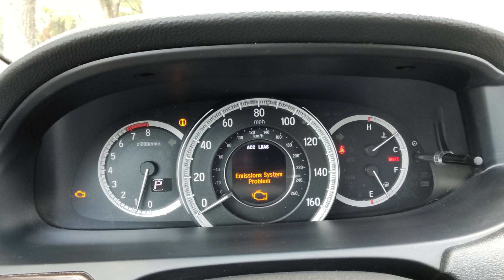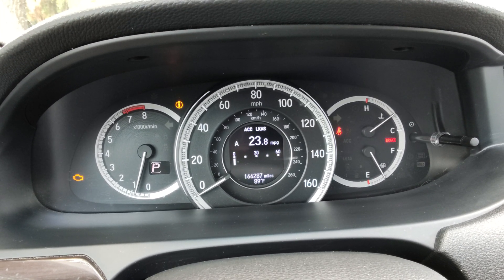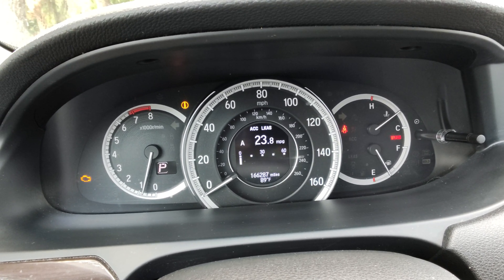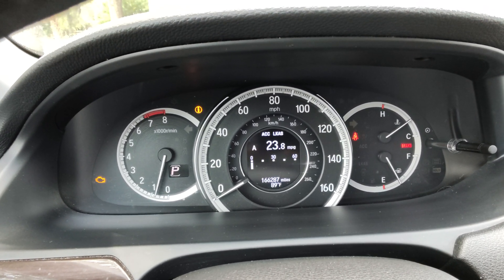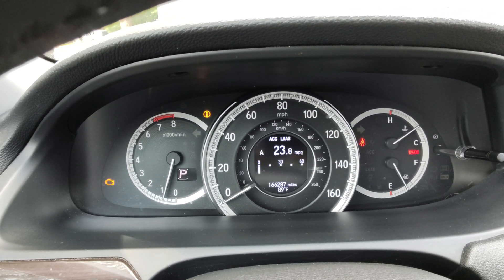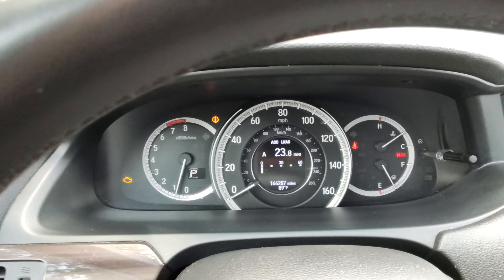As you can see right here, it's giving me an emissions system problem. It's giving me P-code P0430, which means the oxygen sensor from the catalytic converter is going bad, or the catalytic converter itself is actually bad. And it actually costs around $2,000 to replace the Honda Accord catalytic converter.